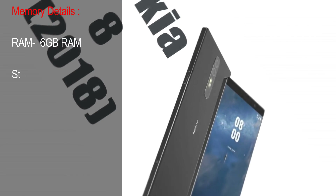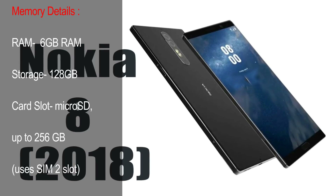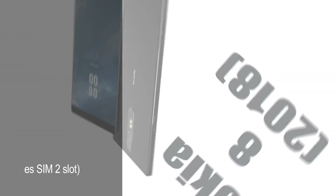Memory Details. RAM: 6GB. Storage: 128GB. Card Slot: MicroSD, up to 256GB, uses SIM 2 slot.